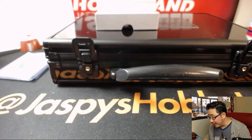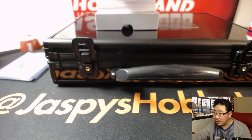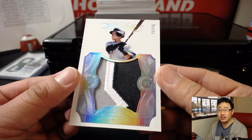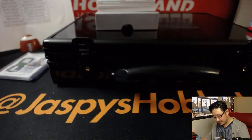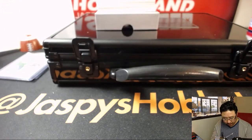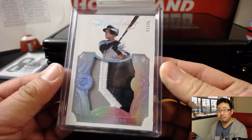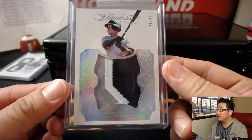Next up is another relic — jumbo, 21 out of 25. Three-color patch — Air Judge, all rise. The Bronx Bombers. Tyler Perez with that one.